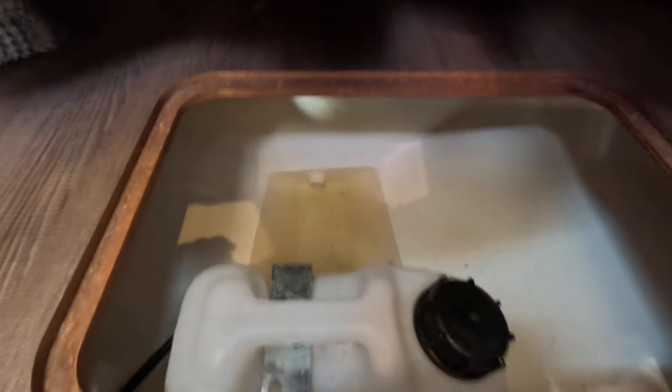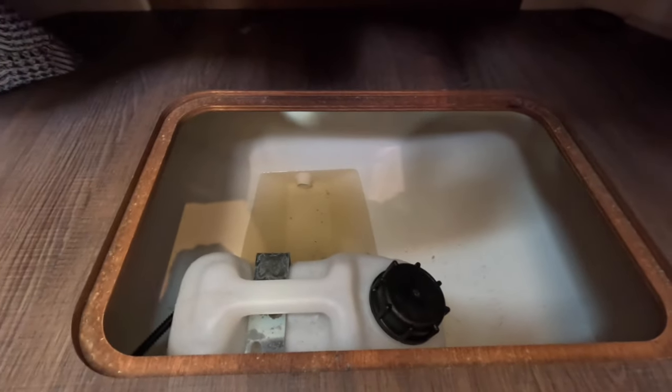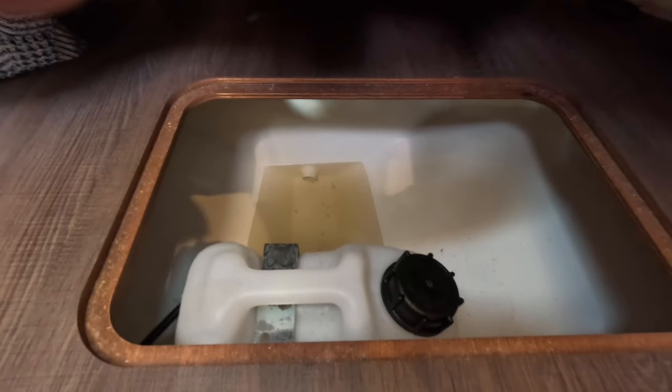We recently found water in our bilge and upon inspection found it was a freshwater leak rather than a through-hull issue. But water in the bilge is always something you want to understand. If you see water in your bilge that's not normally there, you want to know where it's coming from. Don't ignore it. Don't let the bilge pumps just take care of it — find the source.